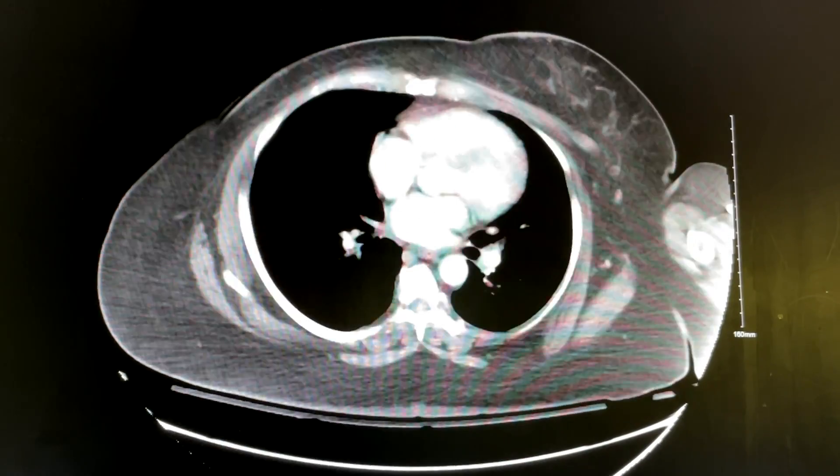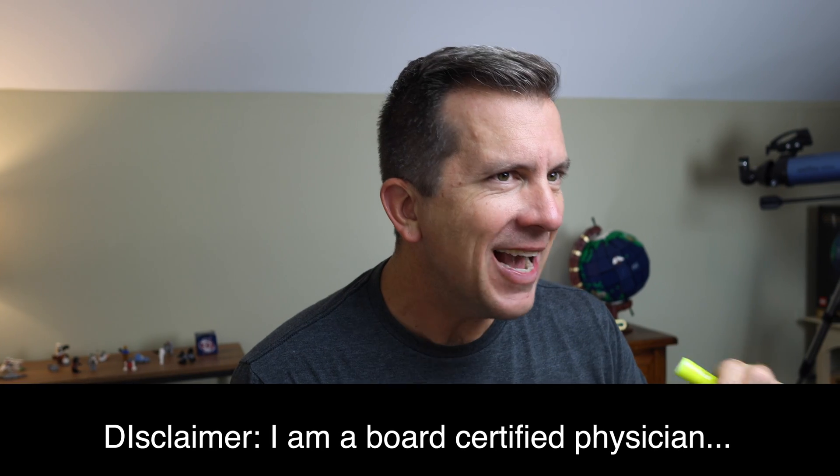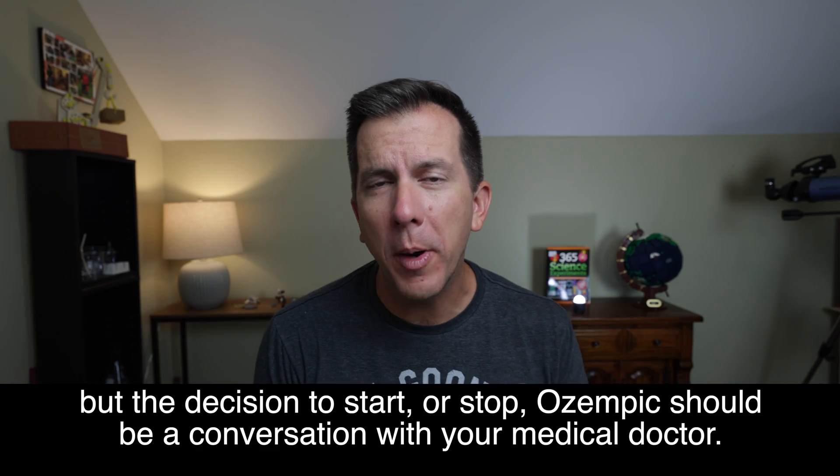This is a CT scanner, and these are images from that CT scanner of patients taking Ozempic for weight loss. In this video, I'm going to use those images to show you exactly what happens to patients who are using that medicine for the sole purpose of losing weight, and it's not good.